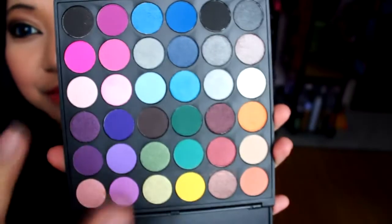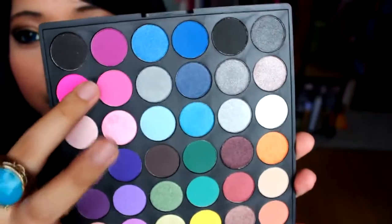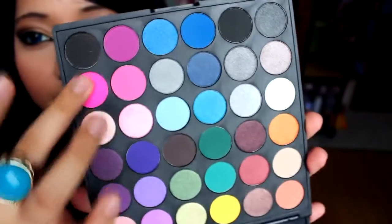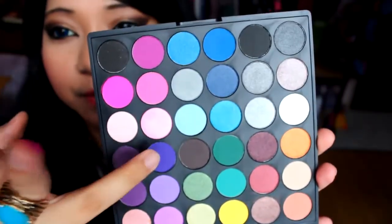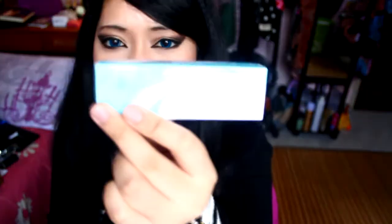I also got the Coastal Scents smoky palette, which has 36 eyeshadow colors. Emily Noel actually recommended this palette. I'm definitely going to do a tutorial with this gorgeous palette — you guys know Coastal Scents has very pigmented, buttery eyeshadows.